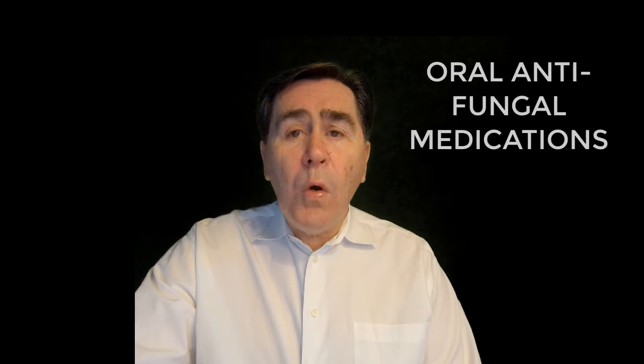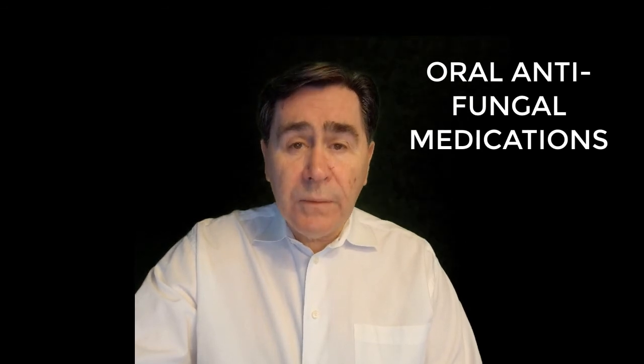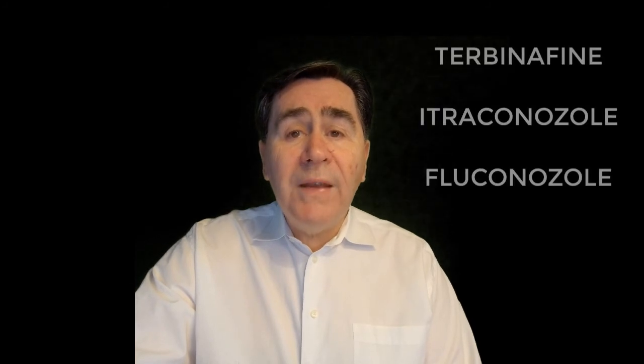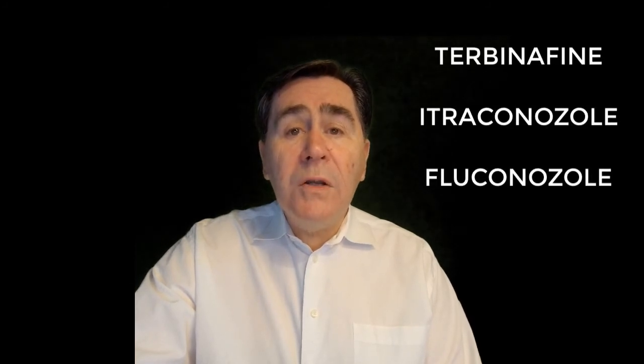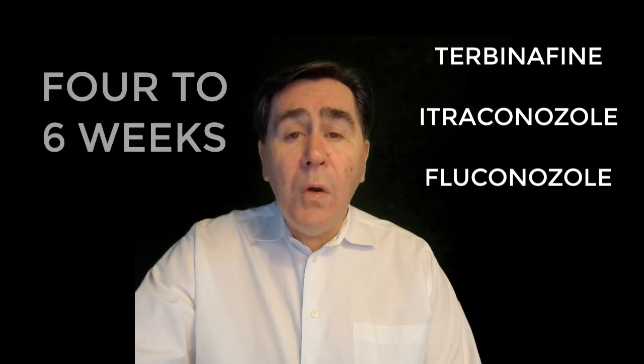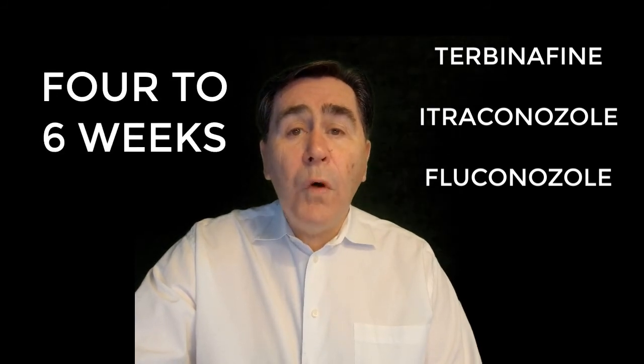Treatment will be with oral antifungal agents. Tinea capitis usually requires treatment with an oral antifungal agent. Griseofulvin has been shown to be very effective, but some physicians prefer to use other oral antifungals such as terbinafine, itraconazole, or fluconazole. These will all be used for four to six weeks.